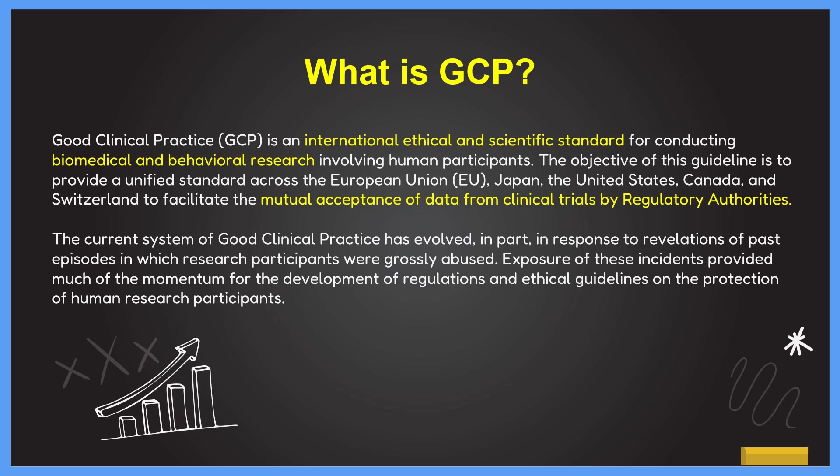GCP stands for Good Clinical Practice. It is an international ethical and scientific standard for conducting biomedical and behavioral research involving human participants. The objective of GCP guidelines is to provide a unified standard across the European Union, Japan, US, Canada, Switzerland, and other GCP-participating countries, so that regulatory authorities can mutually accept clinical trial data without duplicating trials.